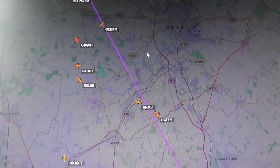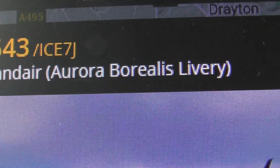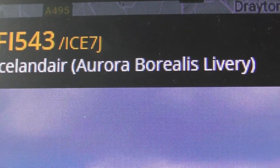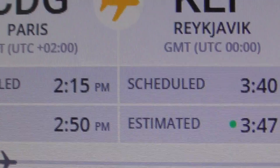Let's just see what FlightRadar's got for it. So there you go — Icelandair Aurora Borealis livery. I'd love to see that in real life. So that would be the real Aurora Borealis, not the plane.